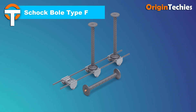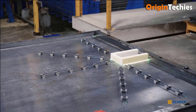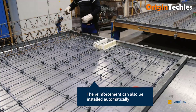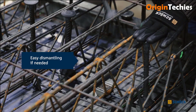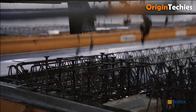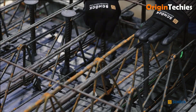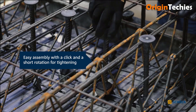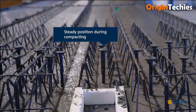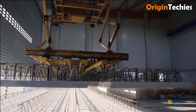Shock Bowl Type F revolutionizes punching shear reinforcement tailored to the specific requirements of prefabrication plants. Developed in close collaboration with industry experts, its innovative CLICS system facilitates the swift and seamless connection of shear studs to the rail post installation of slab reinforcement. This user-friendly approach enhances efficiency and streamlines workflow, saving time and on-site resources. Shock Bowl Type F sets a new standard in structural reinforcement, offering both reliability and ease of installation, emerging as a preferred choice for construction professionals seeking optimal performance and productivity.